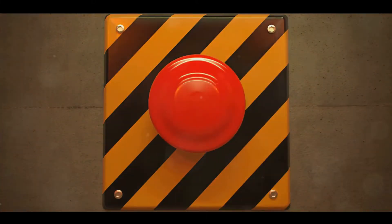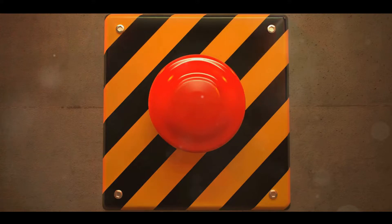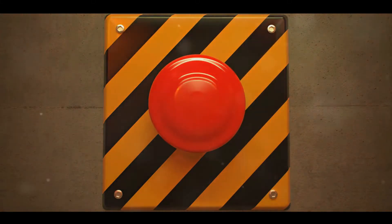But what happens when the red light blinks more frequently than usual? This could be your smoke detector's way of telling you it's time for a replacement. It's had a good run, but now it might be time to retire the old guard and bring in a new one.